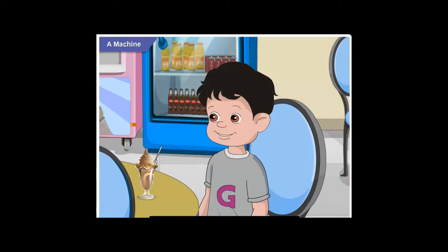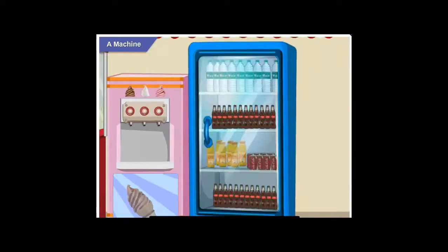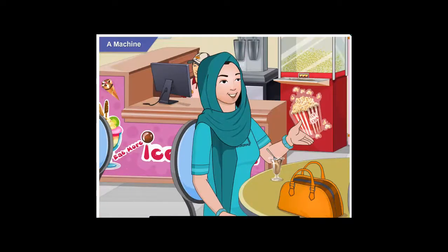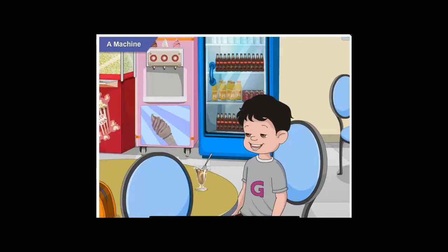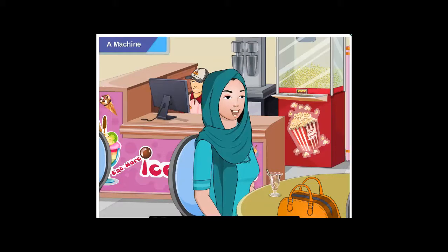Now I got it. So that's a machine to prepare shakes, and that fridge is also a machine. Yes. And what does a fridge do? A fridge helps in keeping the food and water cool. Good! That's right, Goggle.